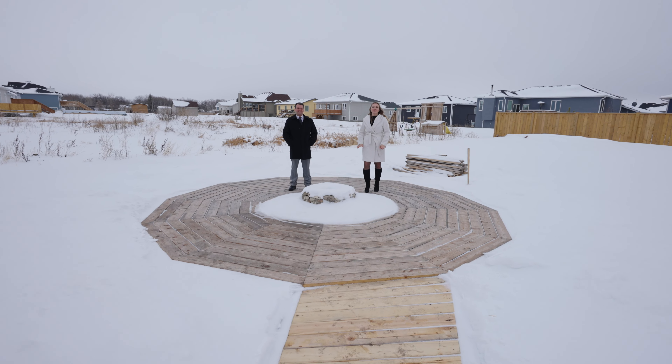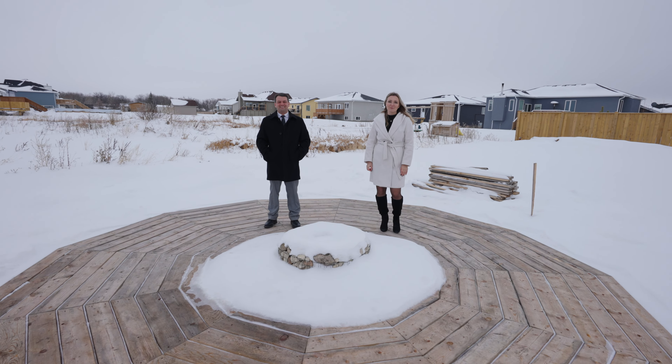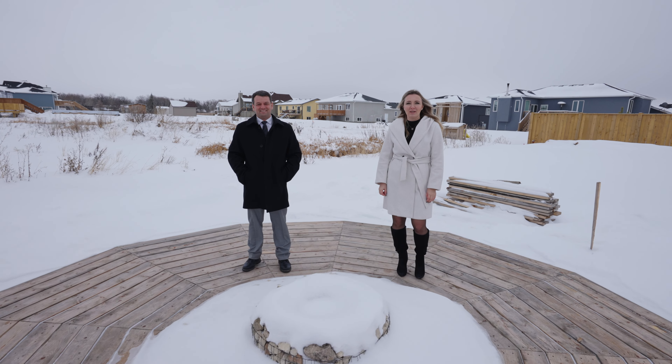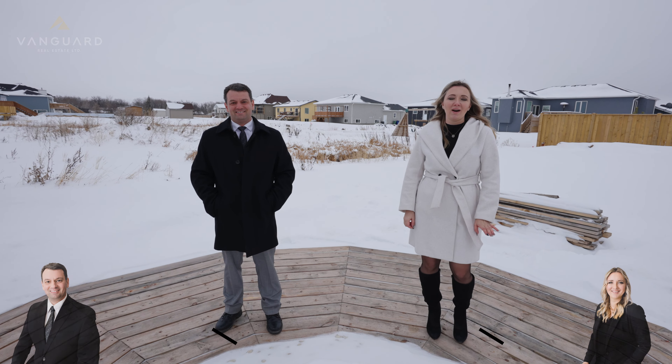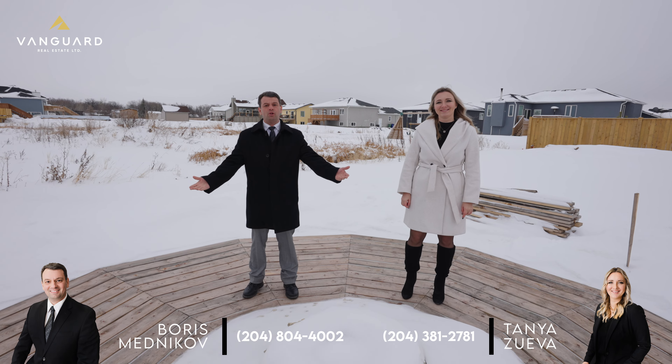You're going to love this meticulously crafted home located in Mitchell, just 5 minutes from Stein and 35 minutes from Winnipeg. Close to schools, parks, and shopping. For any additional information or to book a private showing, you can contact us at the information below.